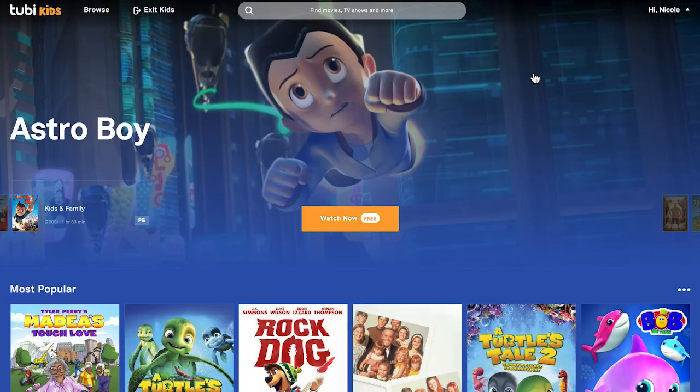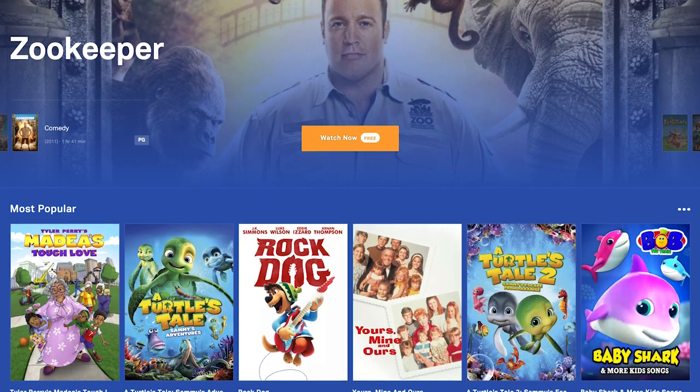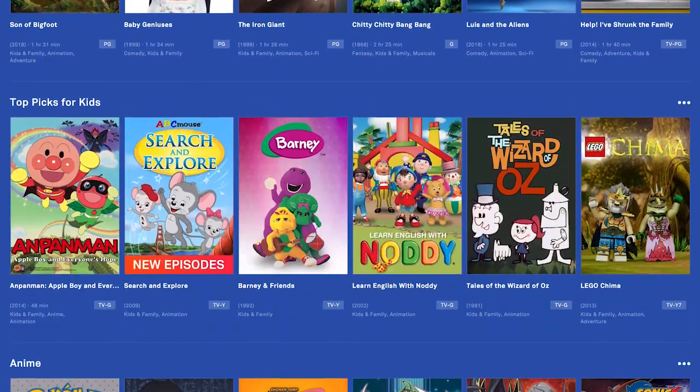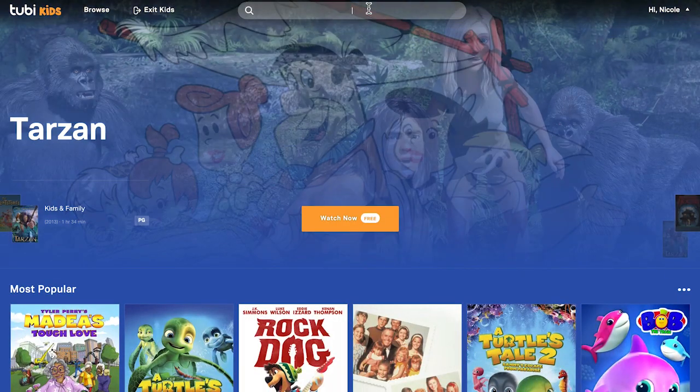Now let's look at another area of content on Tubi TV that is pretty impressive, especially for a free service: Tubi Kids. As we mentioned earlier, Tubi Kids is a completely separate section of content, which is great because inside of it, parents can rest assured that kids aren't going to encounter anything inappropriate. Scrolling down, you can see there are a lot of decent titles in here and all free, which is pretty awesome.